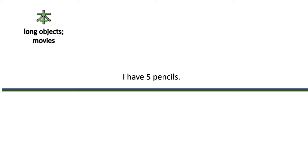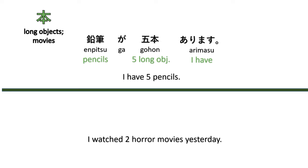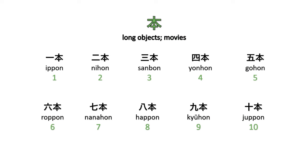Next, the counter 'hon' is used for long objects and movies. For example, 'I have five pencils' — Enpitsu ga, gohon, arimasu. And 'I watched three horror movies yesterday' — Kinō wa, horā eiga o, sanbon, mimashita. Counting: ippon, nihon, sanbon, yonhon, gohon, roppon, nanahon, happon, kyūhon, jippon.